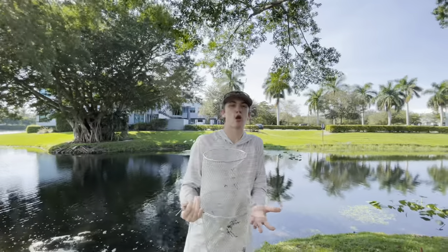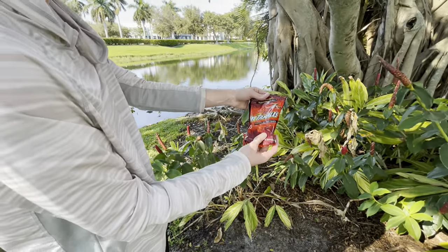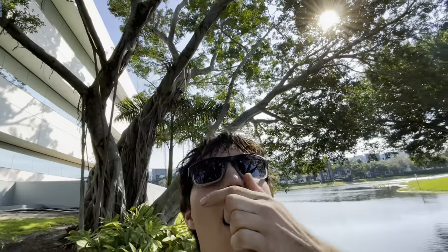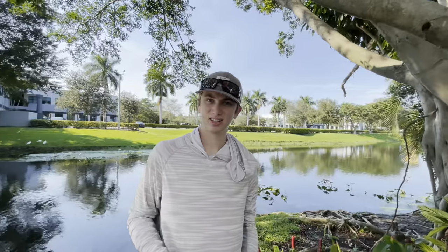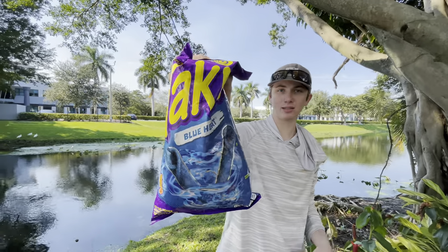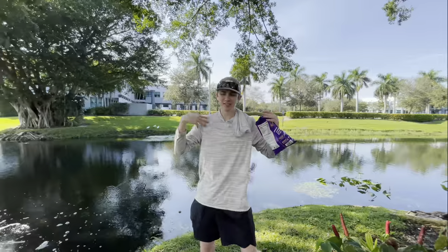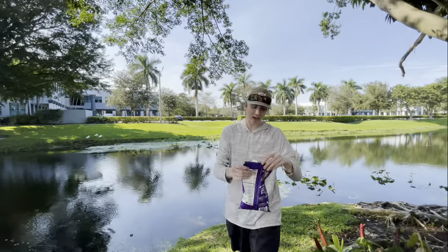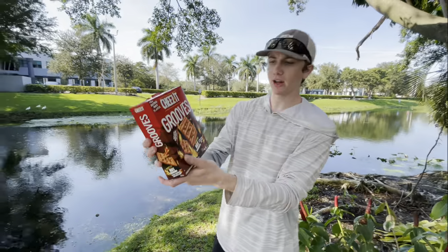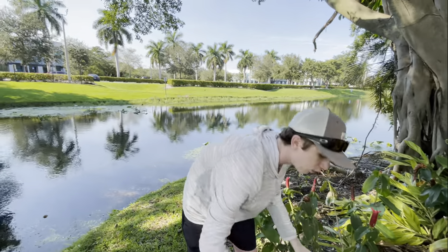I gave the idea to Bobby and he's gonna try it out today. I went to the store and found the spiciest food snacks I could find. We got Hot Tamales — these are disgusting, I hate these, I don't know how people like these. We got Chester's Fries, Flamin' Hot, Blue Heat Takis, Cheesy Grooves Hot Cheddar — I can smell them from here — these are scorching.